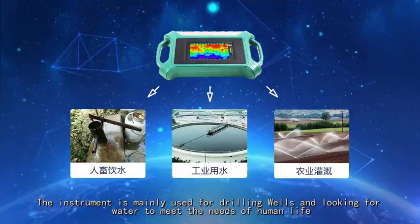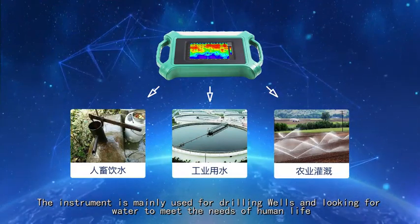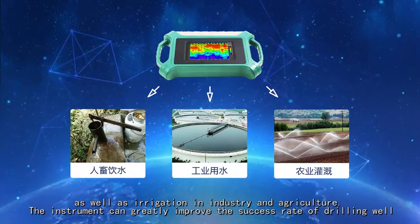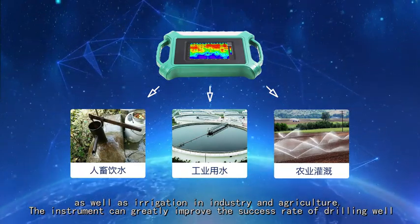The instrument is mainly used for drilling wells and looking for water to meet the needs of human life, as well as irrigation in industry and agriculture. It can greatly improve the success rate of drilling wells.